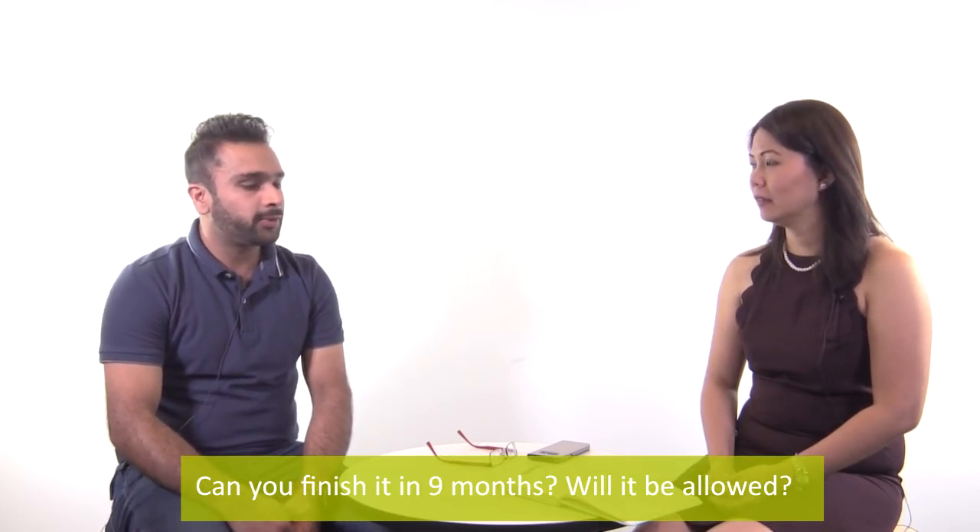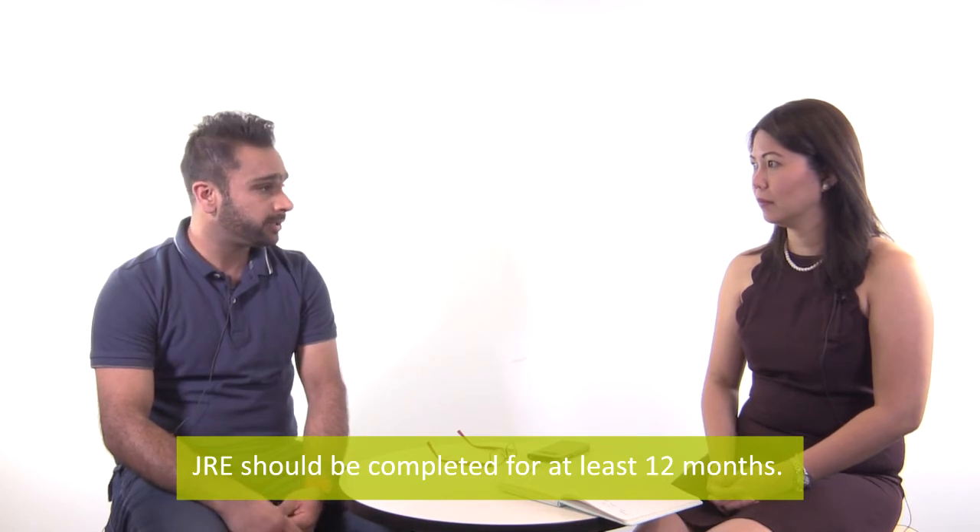Can you finish the 1,725 hours faster — say in nine months if you work more hours? Yes, you can finish the hours earlier, but they require you to wait at least one year. So even if you finish in nine months, they'll still wait for the 12 months before confirming you've successfully completed this step. It depends on how many hours you work — some people do 30, some 40 or 45 hours a week.